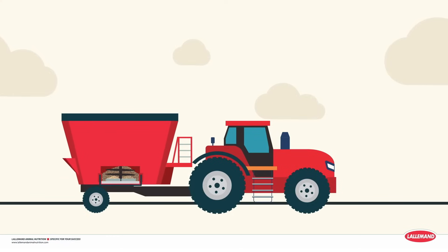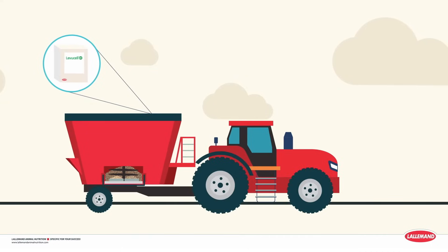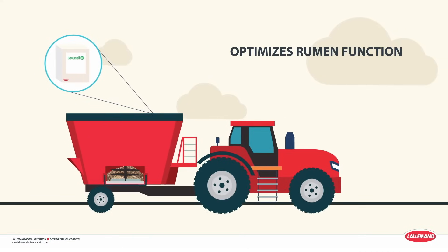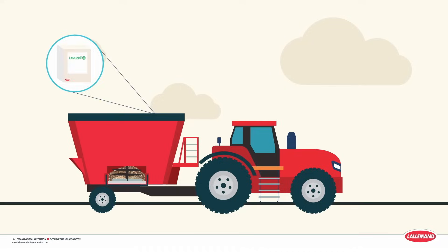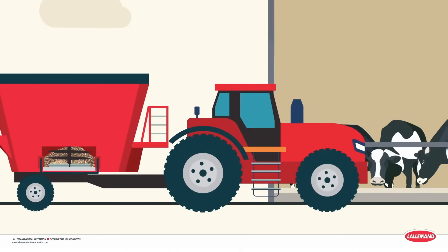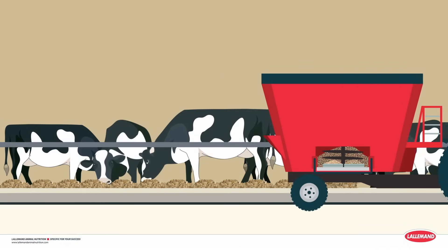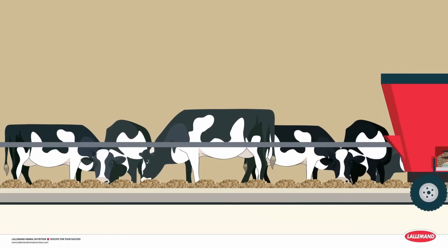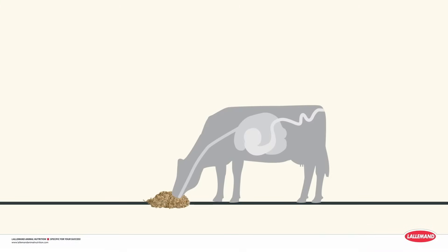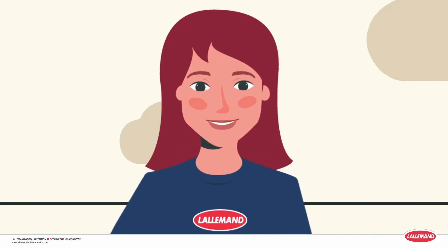Which leads to step two: including Levucel SC probiotic in your ration. Levucel SC optimizes rumen function, so you're helping build a foundation for lifelong animal well-being and performance. Dairy cows require optimum rumen function and fiber digestion to efficiently produce high milk yield and milk component levels. Levucel SC is the ideal yeast probiotic to help dairy producers and nutritionists propel rumen function forward, by managing rumen pH and oxygen levels, creating an ideal environment for maximal fiber digestion with a balanced microbiota. And that means better profitability for your operation.